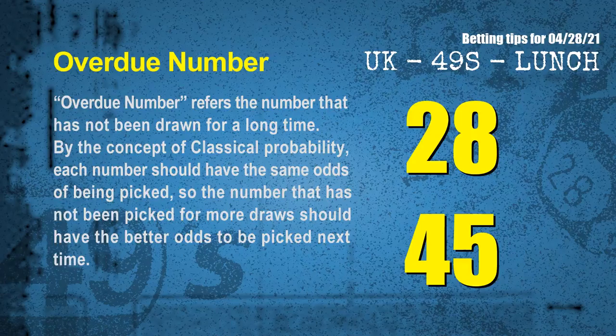The final information for you is overdue numbers. An overdue number refers to a number that has not been drawn for a long time. Also by the concept of classical probability, each number should have the same odds of being picked, so the number that has not been picked for more draws should have better odds to be picked next time. After counting thousands of results before, we find out the most overdue two numbers for you, which are: 28 and 45.